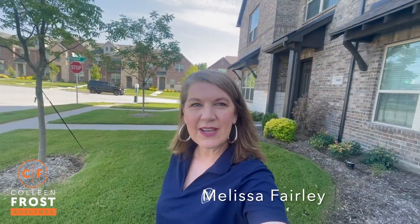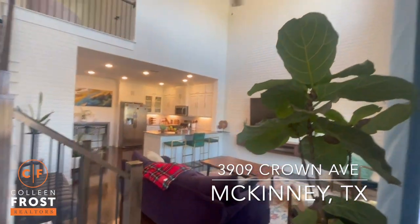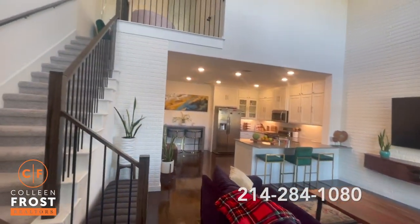Hey, good morning. It's Melissa Fairley with the Colleen Frost team. It is absolutely gorgeous. I'm so excited about this one.